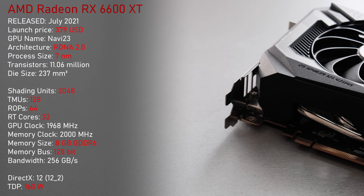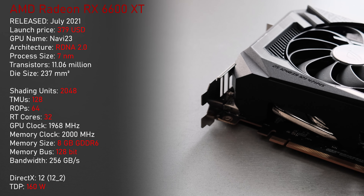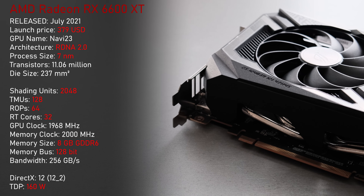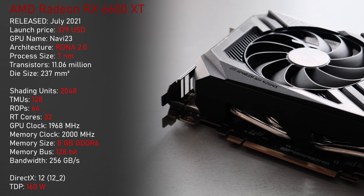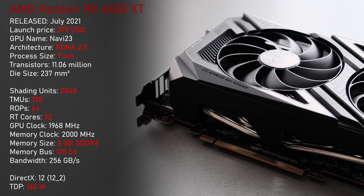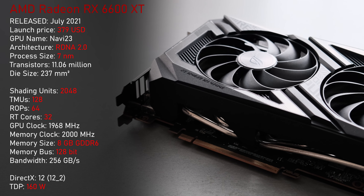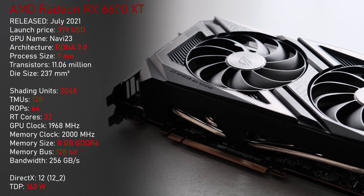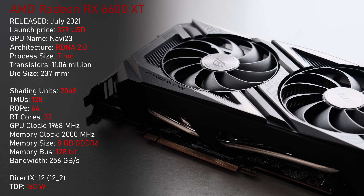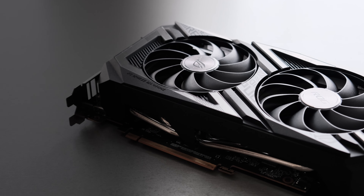Looking at the specs, the 6600 XT released in July 2021 for $379 USD and was manufactured using a 7nm process. This RDNA 2.0 GPU came with 2048 shading units, 32 RT cores, and 32MB of Infinity Cache. The 8GB of GDDR6 memory was clocked at 2000 MHz but uses a rather narrow 128-bit memory bus. The card operates at a 160W TDP and uses a PCIe Gen 4 x8 connection.